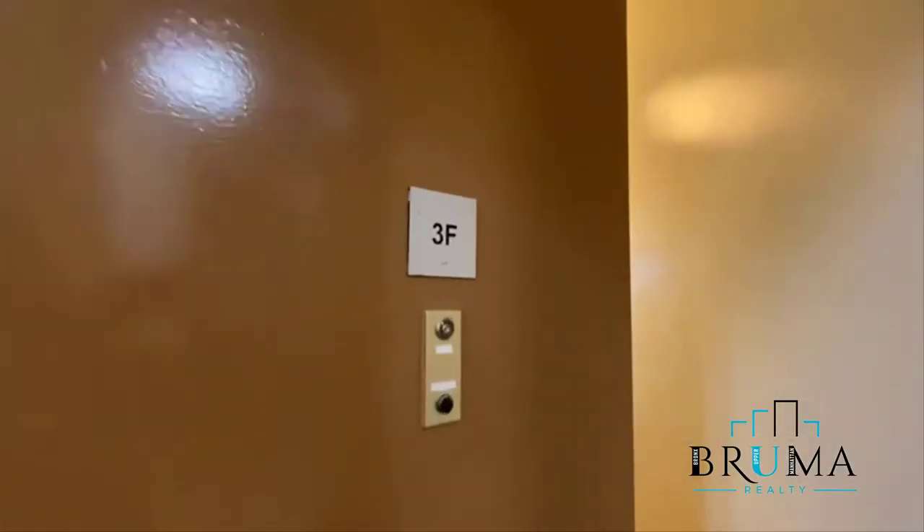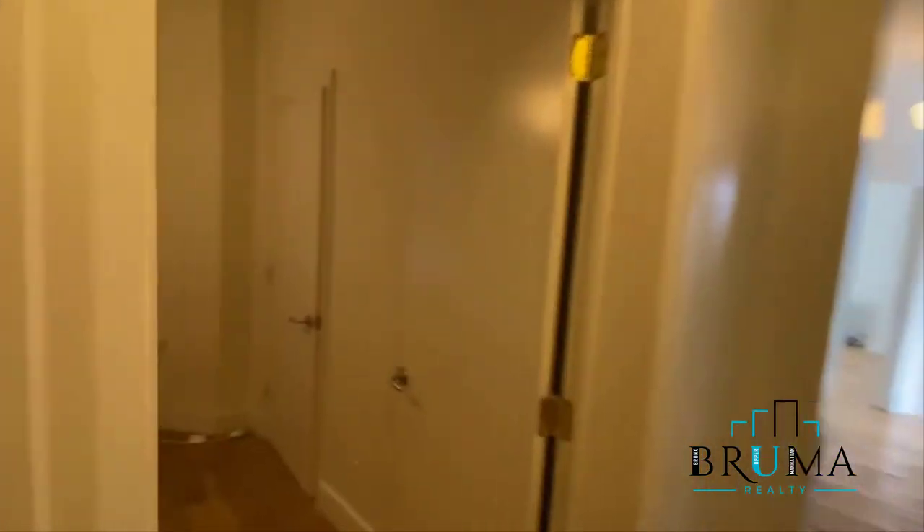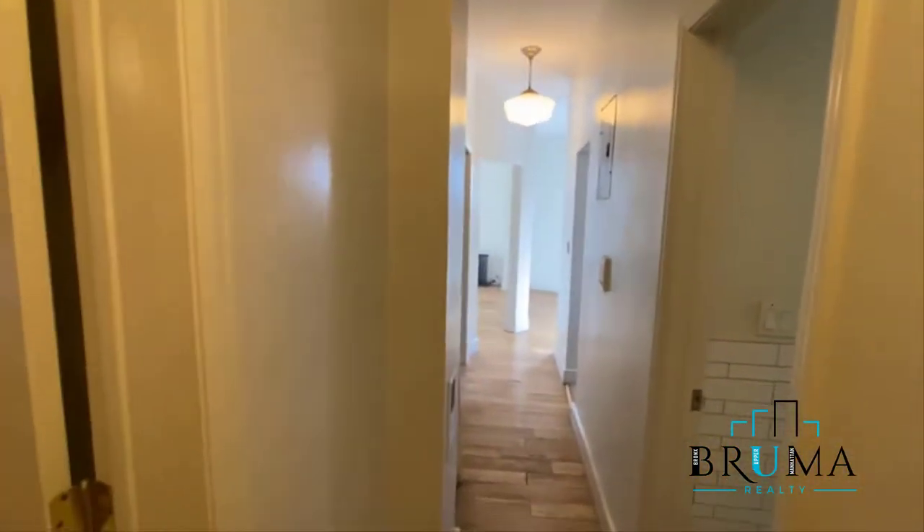Welcome to 320 St. Nicholas Avenue, apartment 3F. Third floor, elevator building, two-bedroom apartment. This is your entrance — the tenant just moved out, so the apartment is going to get cleaned and painted.